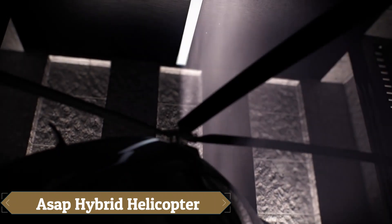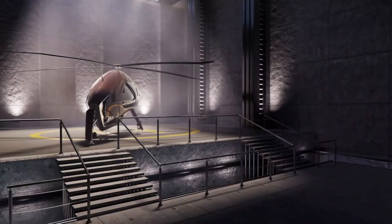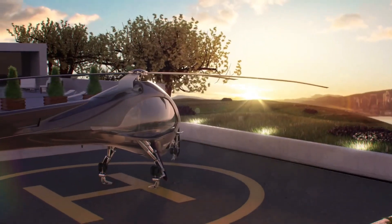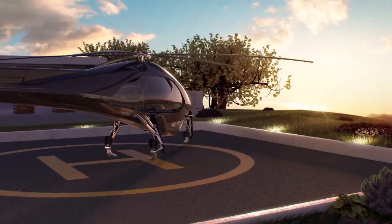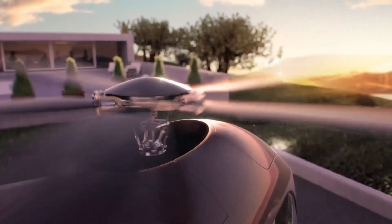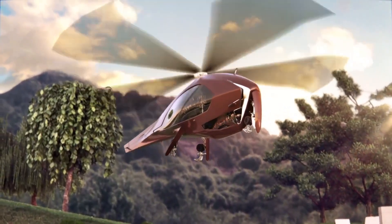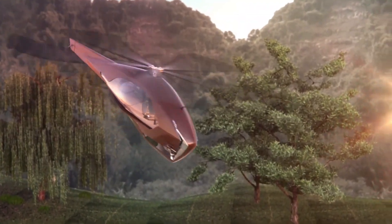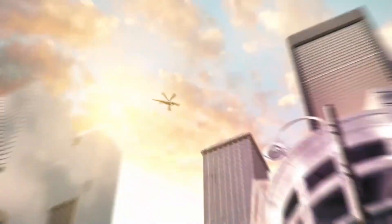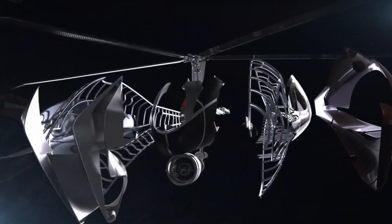The ASAP hybrid helicopter is a cutting-edge design that combines the vertical takeoff and landing capabilities of helicopters with the speed and range of airplanes, aiming to revolutionize air transportation. Designed for both civilian and military use, the hybrid helicopter stands out for its ability to achieve high speeds while maintaining maneuverability. While specific pricing is not readily available, hybrid aircraft are generally considered significant investments due to their advanced technology and complex engineering.